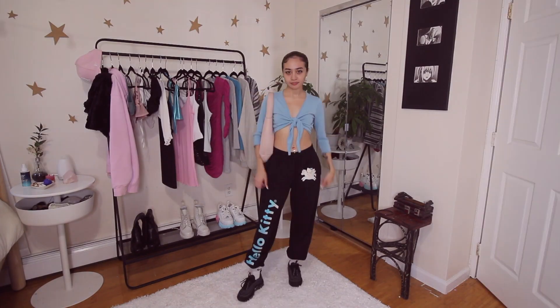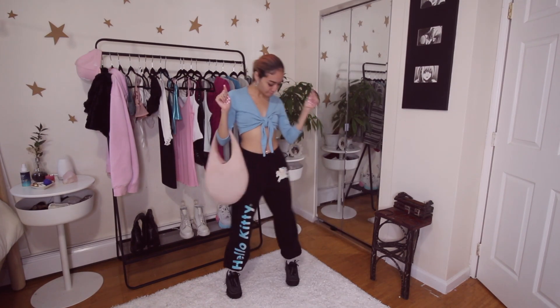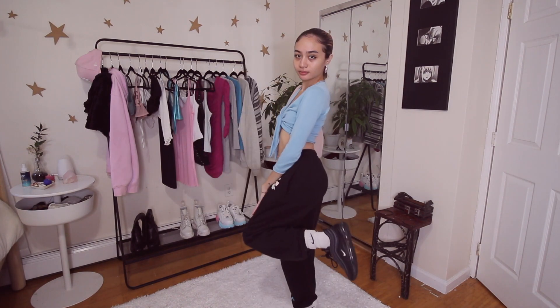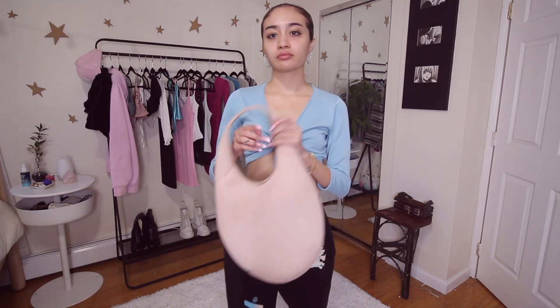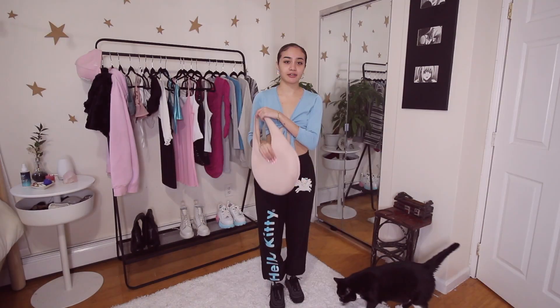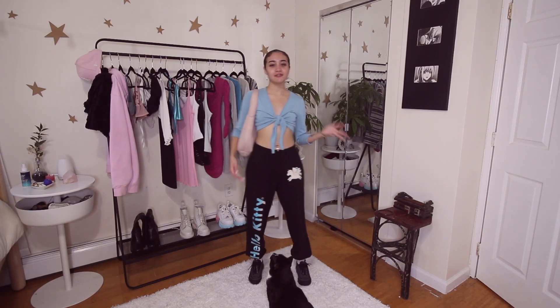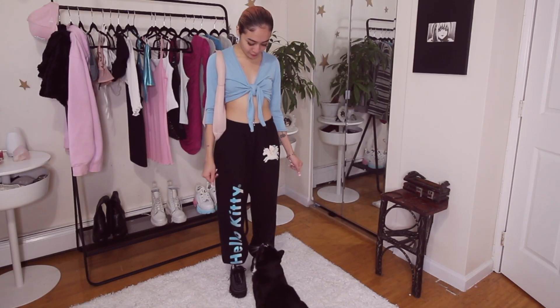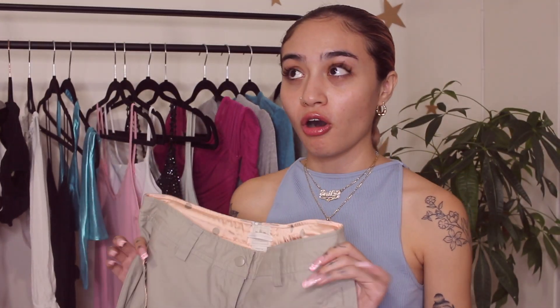I wanted to style this in a casual way because this top can be worn in so many different ways. These sweats are from Dumb Good — they're part of the Sin Real collab and have Hello Kitty all over them. I thought the blue matched perfectly. I just have on some white socks and some Nike Air Maxes, and then I wanted to throw in a pink accessory, so I have my Simone Rosha bag that I got from Buffalo Exchange secondhand. I love this outfit — I would wear this literally for anything.